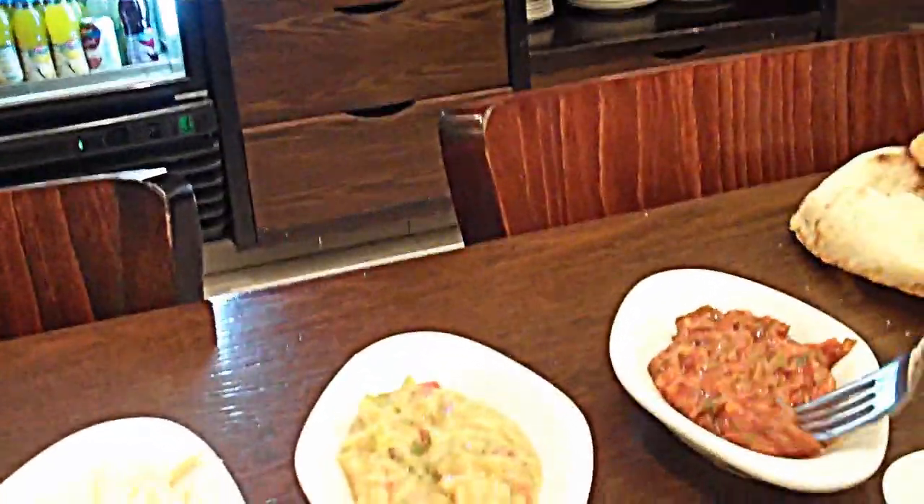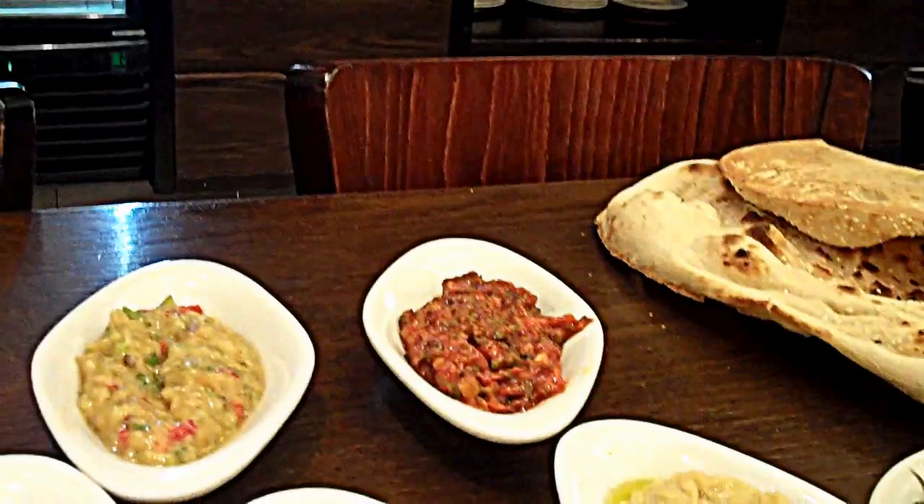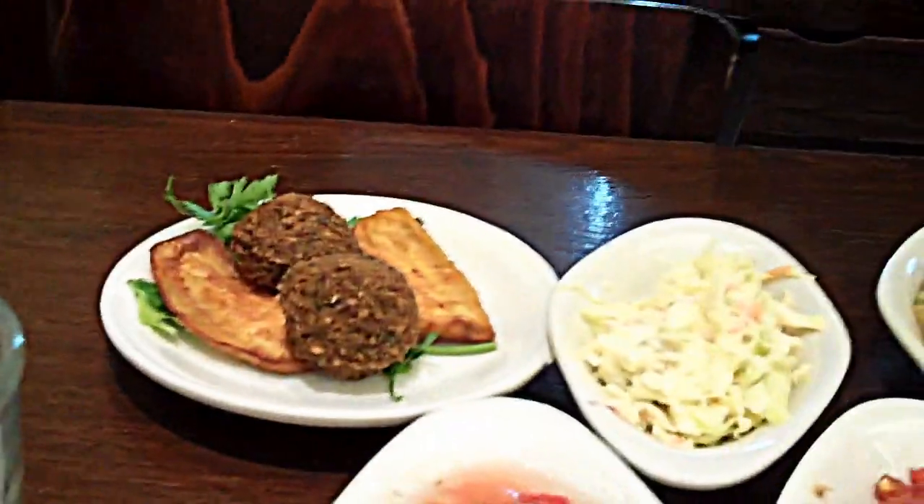I will tell you in a minute what this is after tasting it. This is a wonderful turkey salad. This is their bread, and there are the falafels.